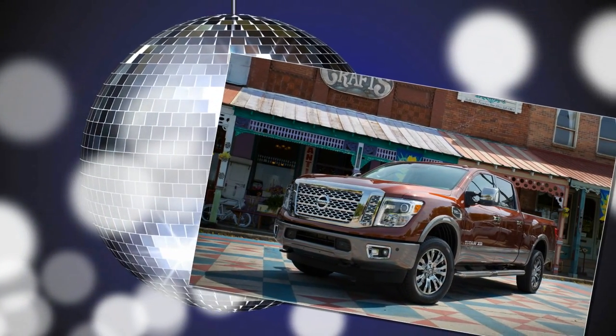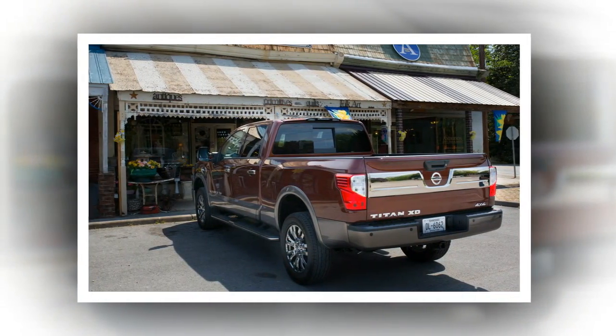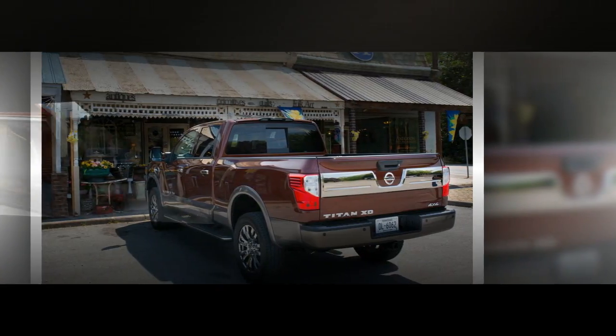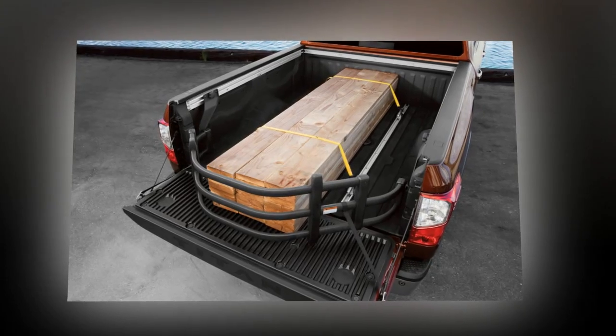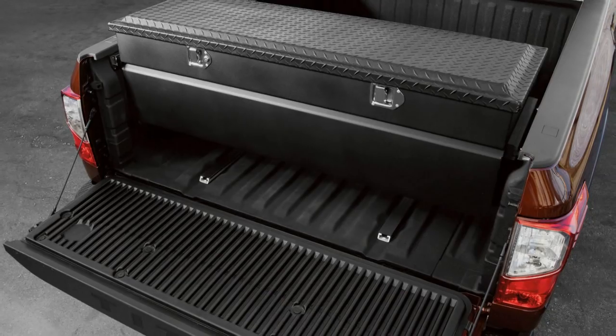So far, Nissan has released only crew cab versions of the XD. The half-ton 2017 Titan is scheduled to arrive this summer, and standard cab and king cab versions of both the Titan and the Titan XD will follow at a later, as yet unspecified date.